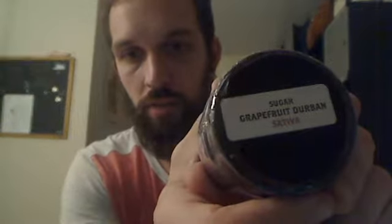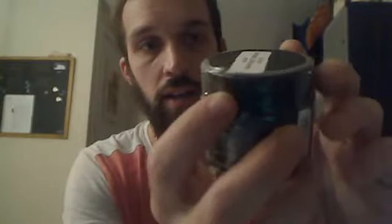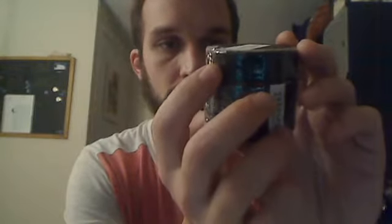This time, nothing new — this is just me stocking back up. I again went for the Double Bear product line. I get to open it in front of you this time. I went with the Grapefruit Durban, which is around pretty often. It's a sugar, which is one of my favorite forms, and it's got a pretty nice spec list.